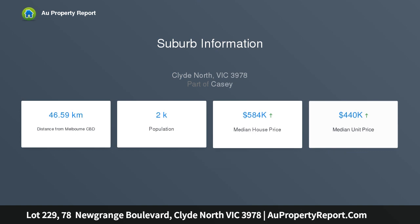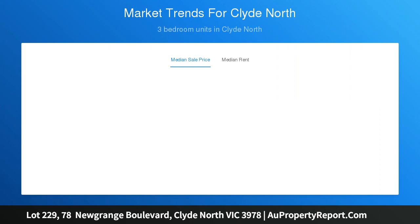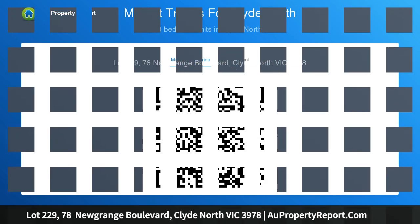Located in the popular Meridian Estate, this amazing allotment of 509 square meters is sure to impress. Perfectly proportioned with a wide frontage onto Newgrange and Monument Boulevard, this location is full of endless opportunities.